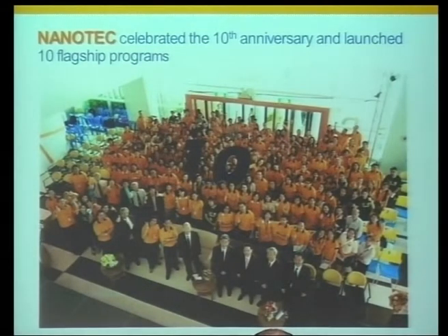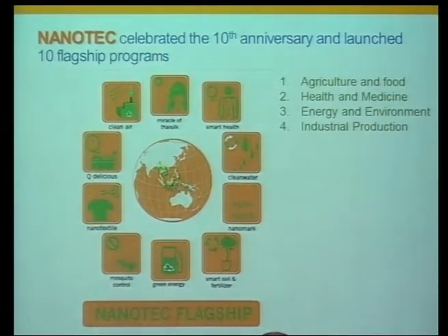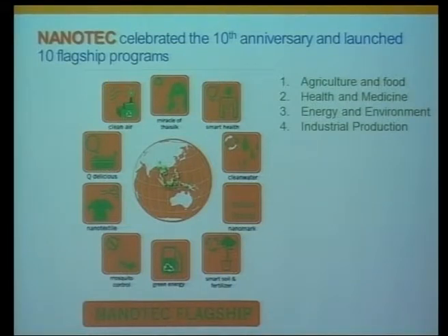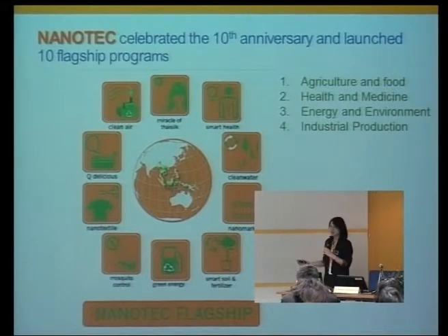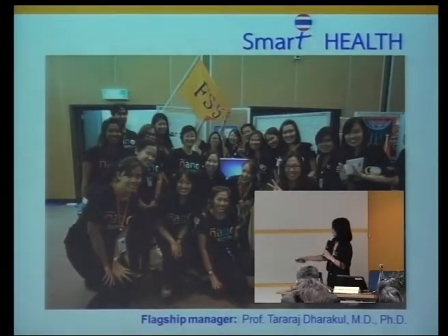Nanotech just celebrated its 10th anniversary last year in August 2013. The directors launched 10 flagship programs divided into four clusters: agriculture and food, health and medicines, energy and environment, and industrial production. The majority of our work falls into the smart health flagship program, which is in the health and medicines cluster.